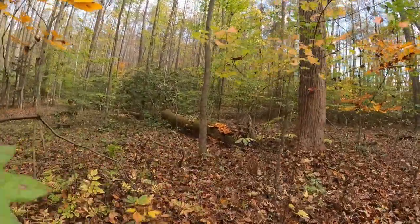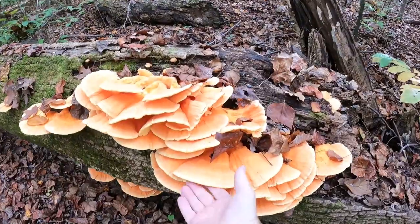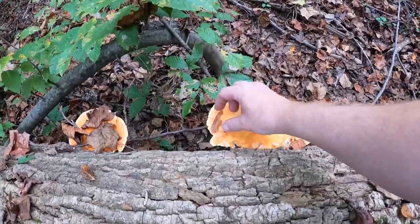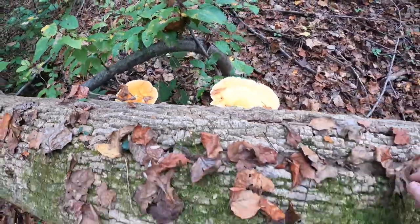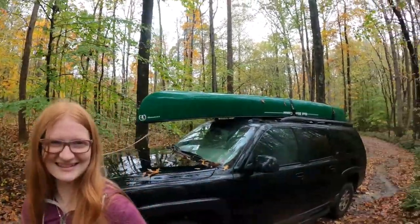I couldn't find any in the normal spots, and then — oh my — these were not even here like a couple days ago. I know what we're having for lunch tomorrow: we'll do fried chicken of the woods. There's more growing right there. I want to take these and either grill them or fry them, maybe do some other things. We got a bunch of it, so I don't think we're gonna harvest all of it today because it's raining like all the dickens, as you can see. We got our canoe on the roof just in case we get flooded out.